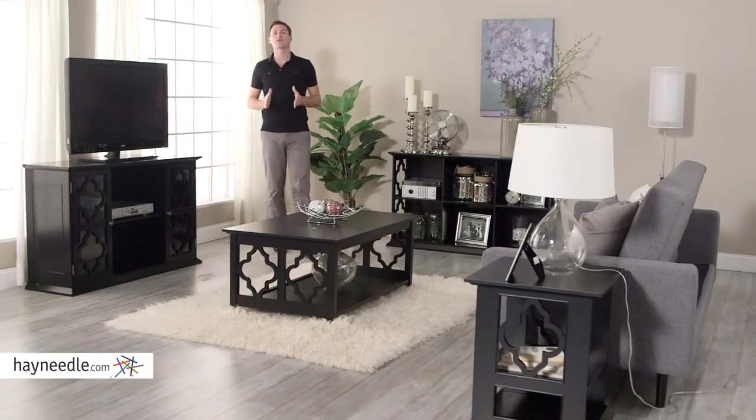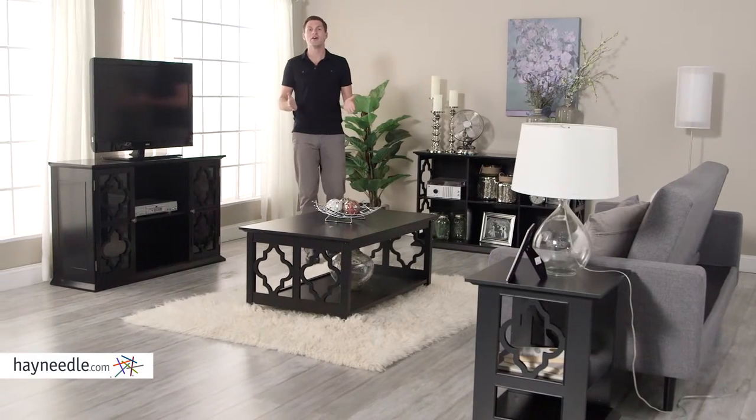The Bellum Living Renata Collection is everything you're looking for — in style, smartly functional, and ready to be utilized in your home today.